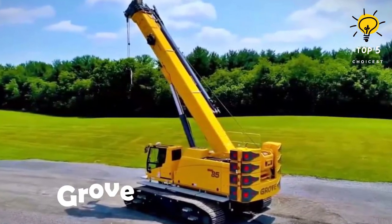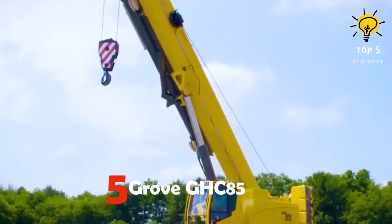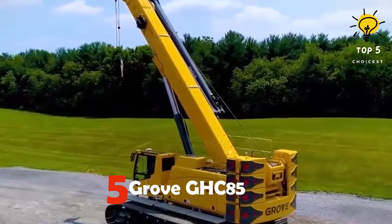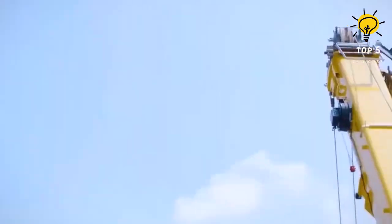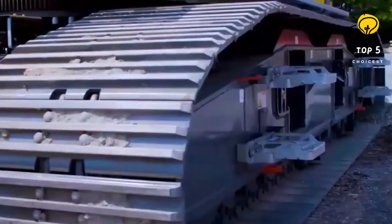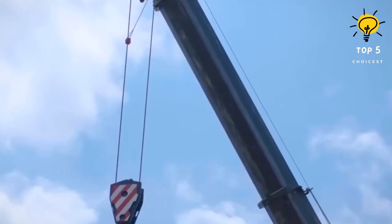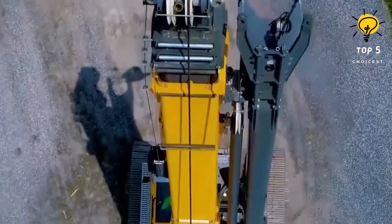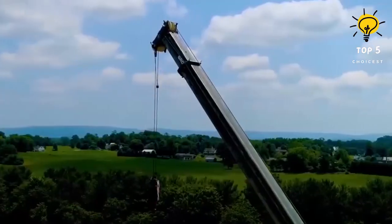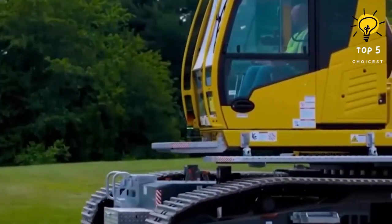Number 5: Grove GHC 85. This crane is a strong and versatile model made in the USA. It is suitable for public service applications and road and bridge construction, and is well known for its high productivity and maneuverability. It can assemble itself without the need for an extra crane. The dimensions of the crane are 13.3 meters in length and 3.7 meters in height.